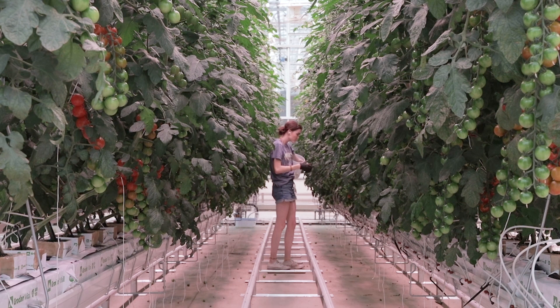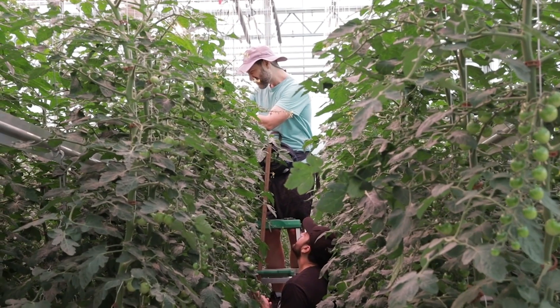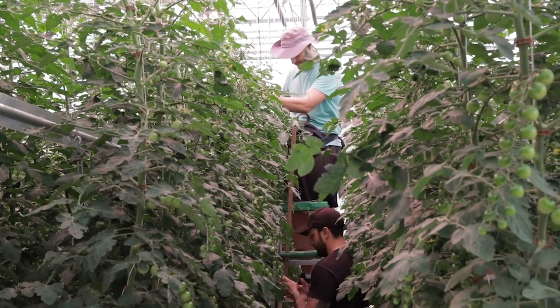Unlike just a generic greenhouse structure that you might see in a typical university setting, we have specific facilities that represent what the commercial industry is using. So the students have a very direct experience of how things work in the industry.